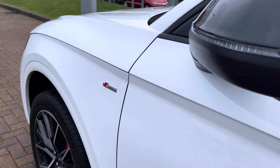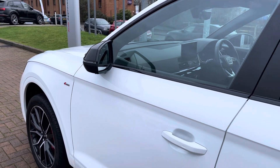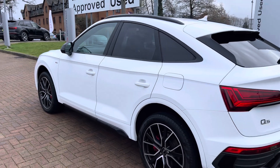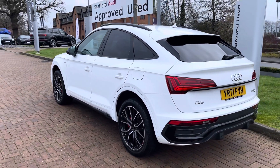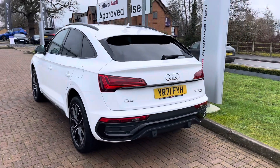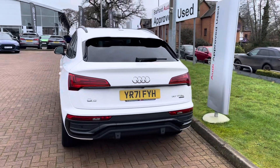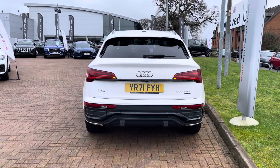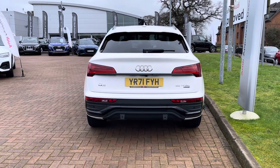Moving on to the passenger side, we can see the S-Line badge on the front wing as well as a gloss black wing mirror with integrated indicator, rear privacy glass giving those rear occupants a little bit more of a private journey, as well as more gloss black elements such as the rear S-Line bumper, black roof rails and gloss black side skirts.